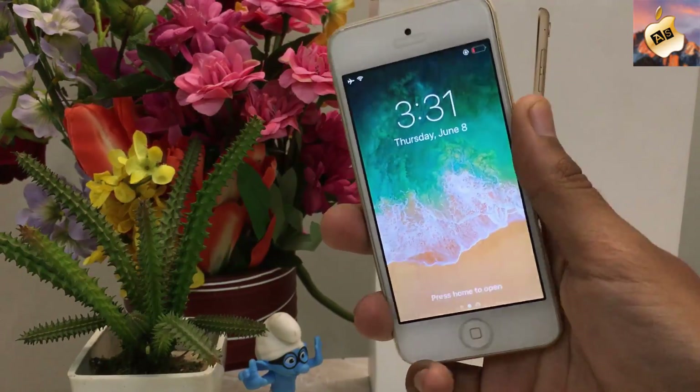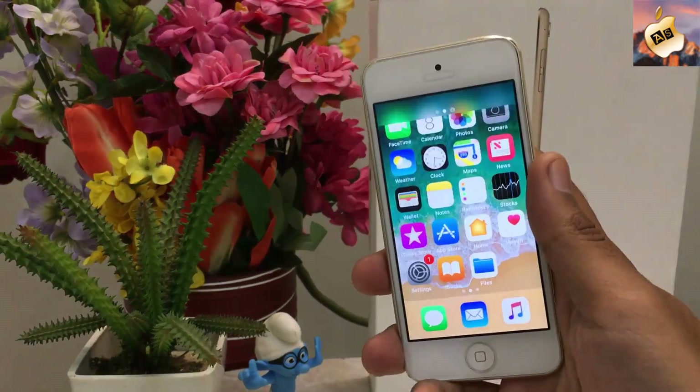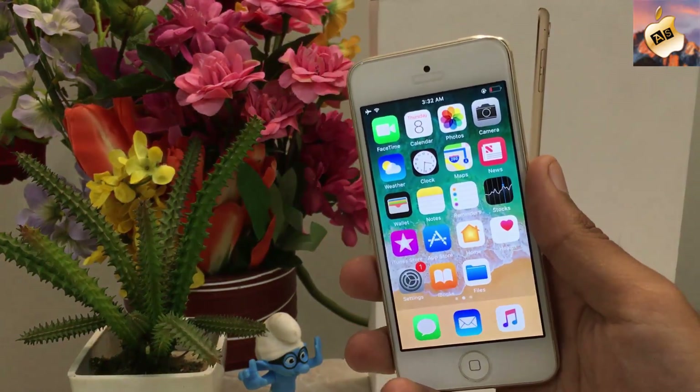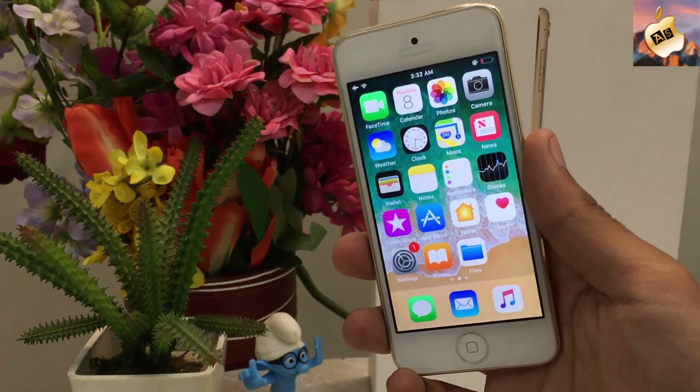Hey, what's up guys, Apple Specialist here. In today's video I'm going to show you how you can save your battery life on iOS 11, and I'm going to give you the best tips and tricks to save your battery life on iOS 11. So let's get started.